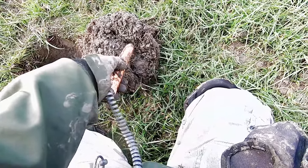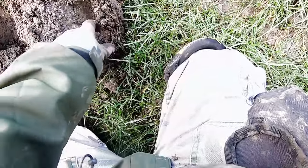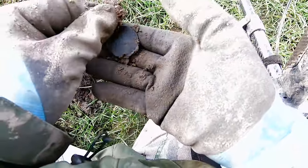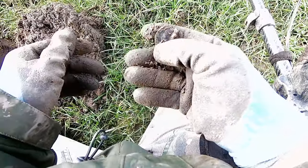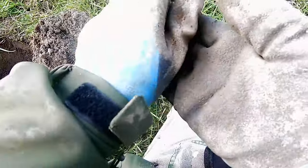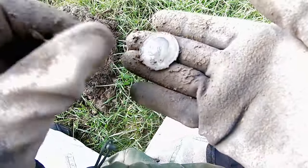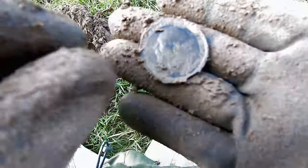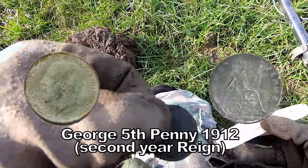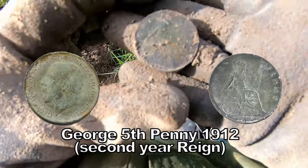There in the sod — generally the sod is not very good, but let's see what this is. Oh, it is a coin! It's a penny and it's in good condition. It's a George V penny. We know what date it is — oh, it's 1912! 1912, George V.